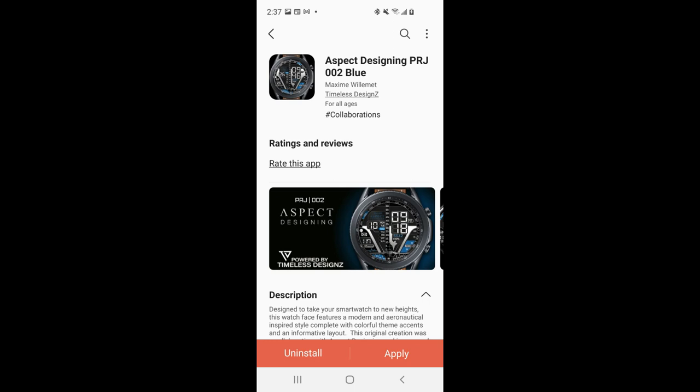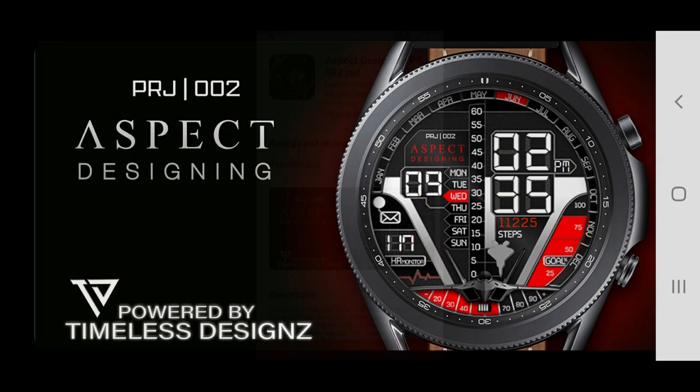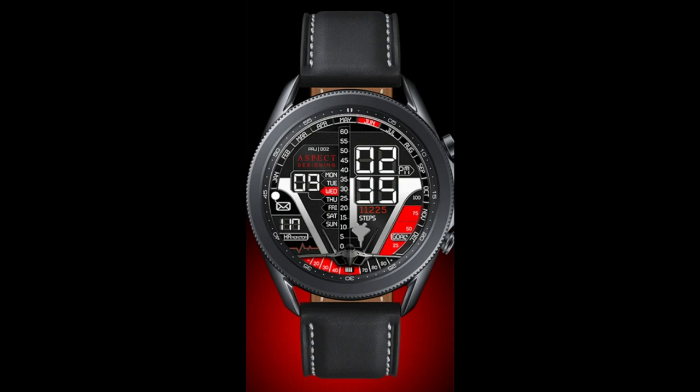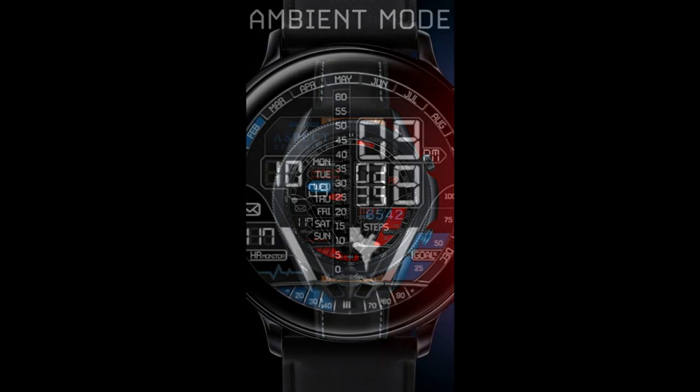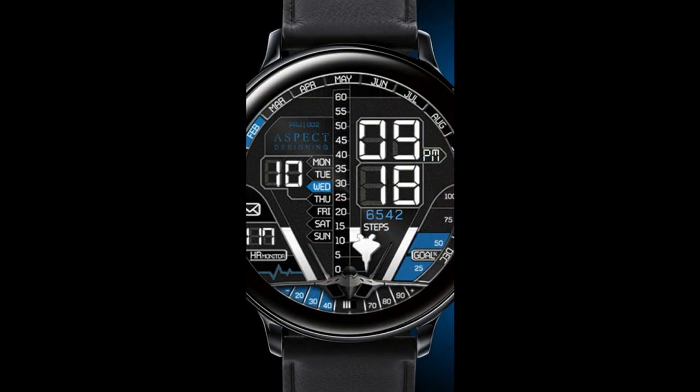Hey everyone, welcome back to my channel for another watch face review and of course another coupon giveaway. In today's episode I have two more new releases to share with you from our friends at Timeless Designs. This developer has a very unique setup whereby they work with real watch brands as well as real watch designers to create watch faces for all of us to enjoy, which means you're going to be able to wear legitimate branded designs and see some really unique styles.